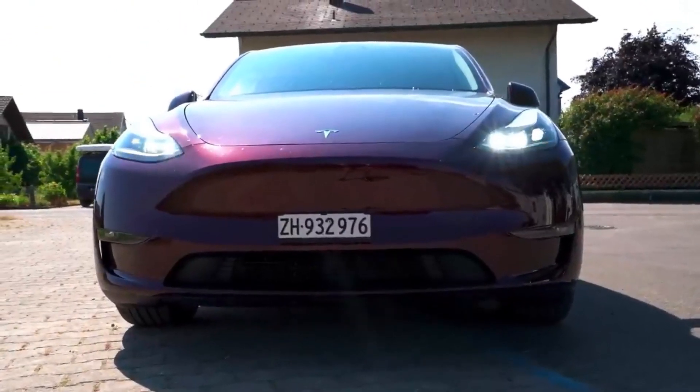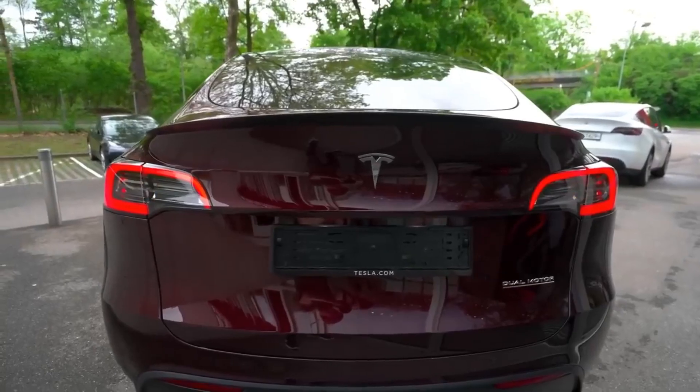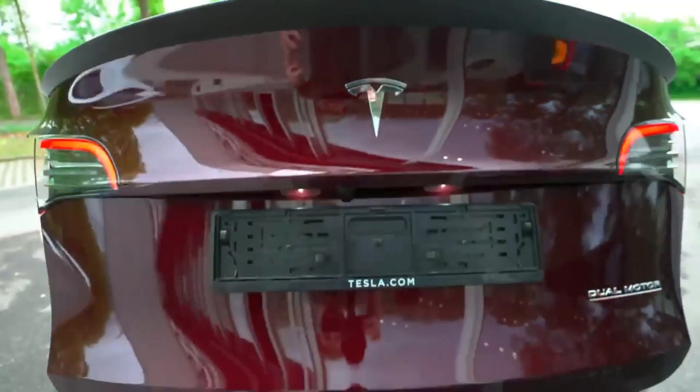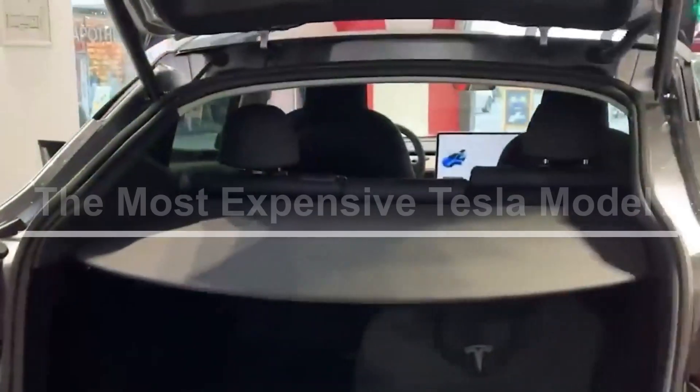The price comes in a couple thousand more than the Model 3. Model Y comes with more front and rear headroom, legroom, an optional third row, and 34.3 cubic feet of cargo space.